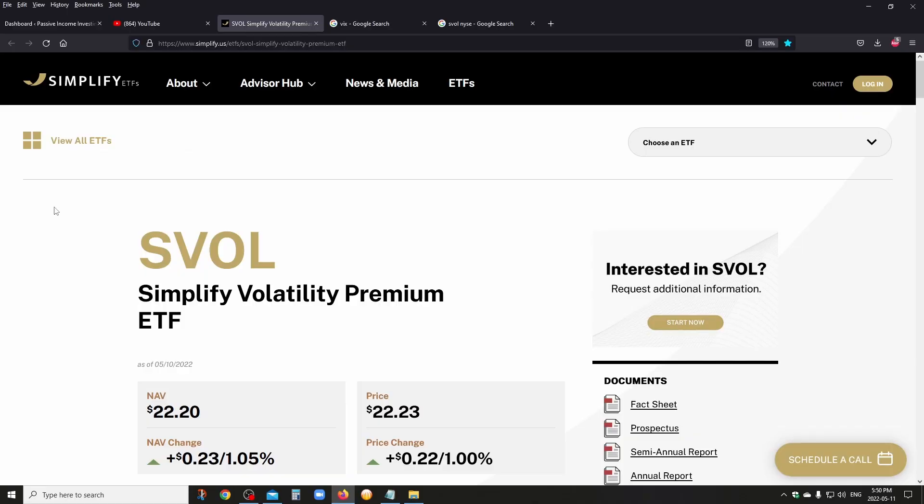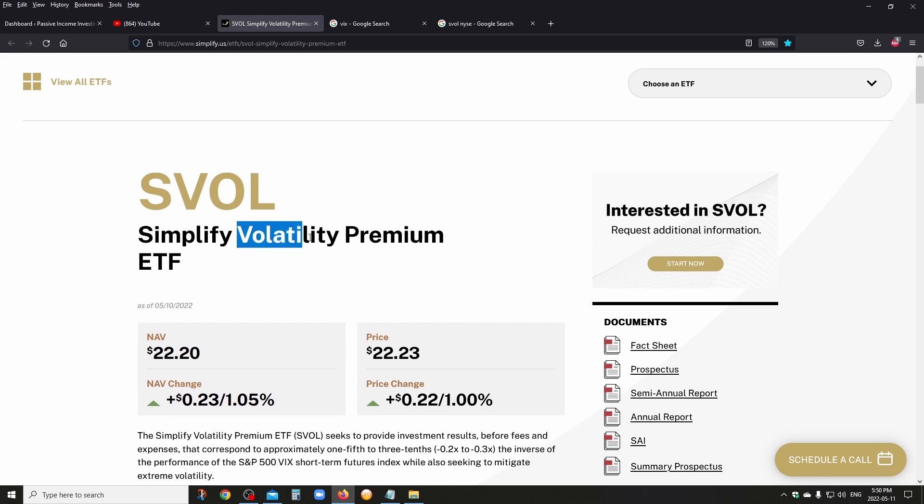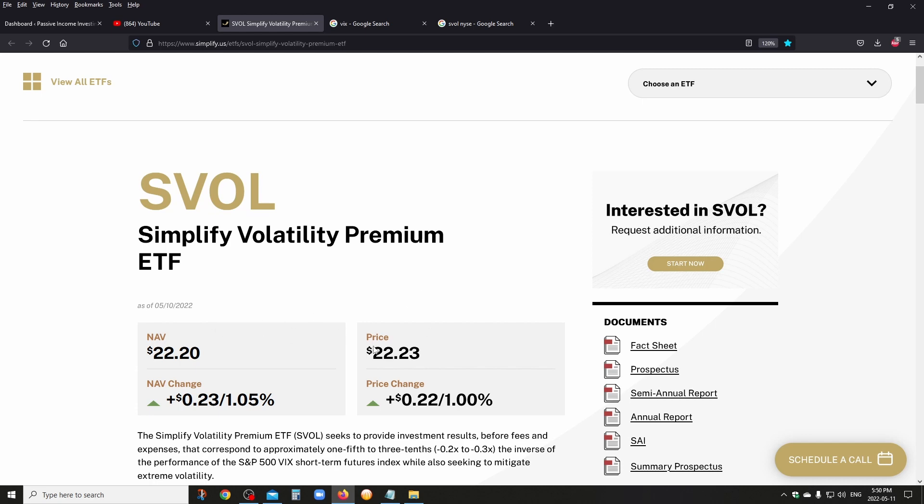Let's check out SVOL. Whenever you're doing research, always go on the fund's website. So I am on Simplify ETFs' website. Like the name says, 'Volatility Premium' — volatility means pretty much the VIX, and premium because you're collecting premium. Here you have the NAV, the net asset value, the stock price. This is an ETF, it's an open-ended fund, which means the NAV and the stock price will always be very, very neck and neck — it's not like a closed-end fund where you sometimes have a big spread.